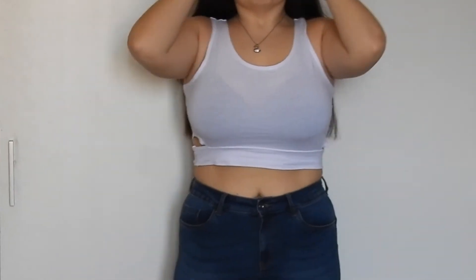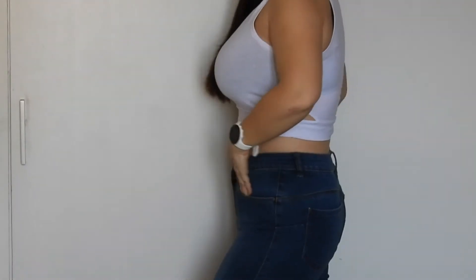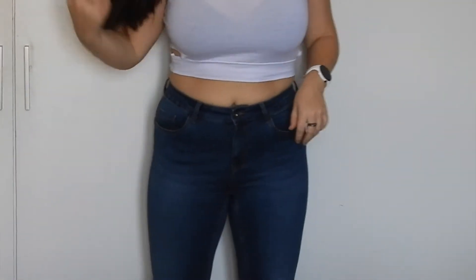High-waisted is really my suggestion for any woman, but especially if you have a body with curves to show. Low-waist just looks weird — I don't like it even on Britney Spears. High-waisted with a crop top is like the best combination. Don't be afraid of crop tops — crop tops are actually the best clothing item for big-cup ladies.